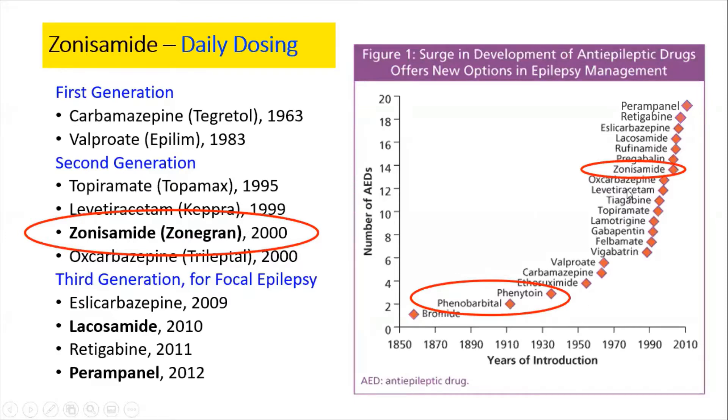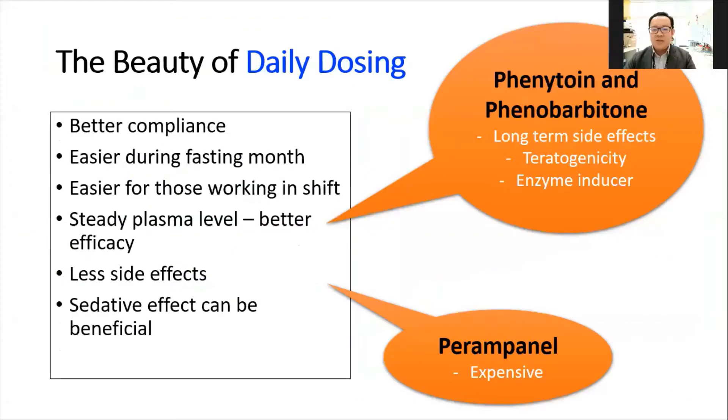Zonisamide was established in the year 2000 as the first modern once-daily AED, and the next one on a daily basis was Perampanel, registered in 2012 — and in Malaysia, Perampanel was registered in 2016. Why are we focusing so much on once-daily dosing? Most anti-epileptic drugs suppress brain excitation, so most patients will experience some neuropsychiatric side effects — they will feel tired, drowsy, or sleepy. Even drugs like levetiracetam with fewer side effects may still cause neuropsychiatric effects at higher doses.